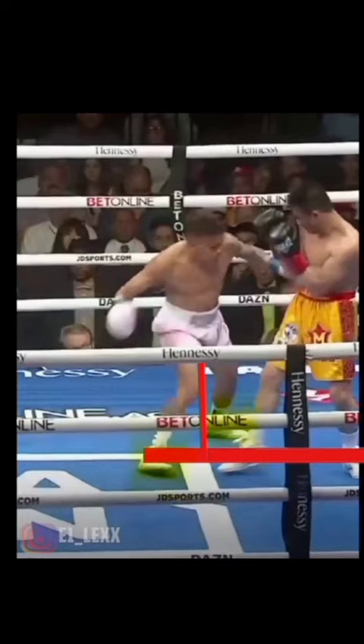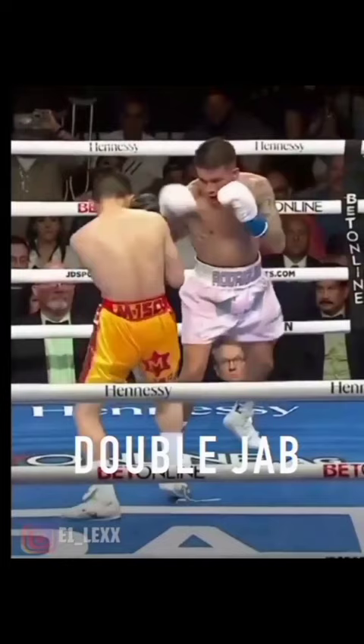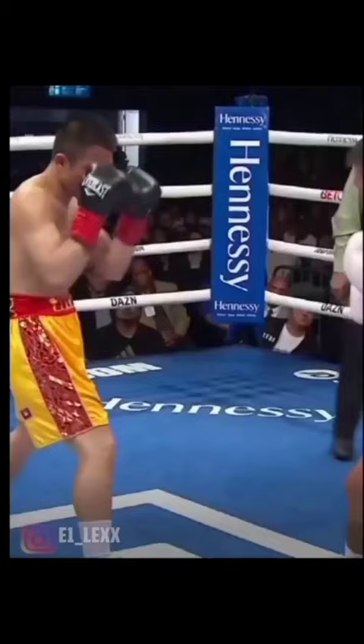He throws a right hook to the body. But as mentioned, there are a bunch of different setups from this slight step to the left — right hook to the body, a double jab setup with a slight step to the left, and then a right hook with the left hand upstairs. It was just a very creative angle by Jesse Rodriguez.